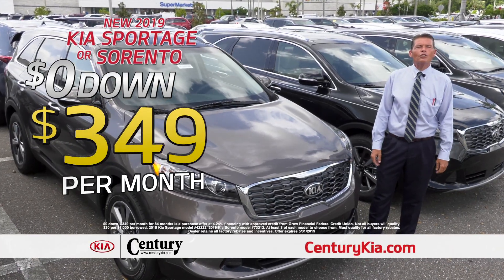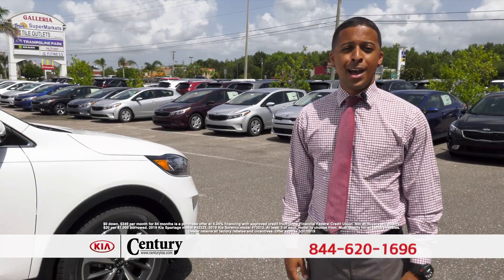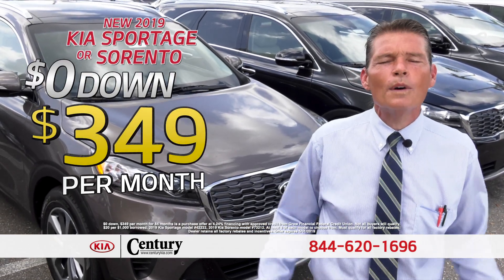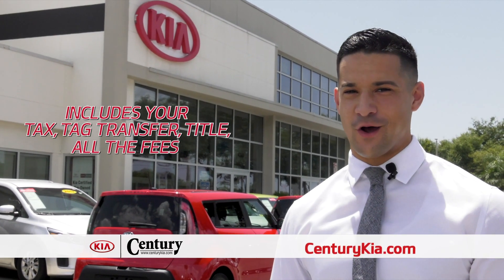This month you can drive a brand new Kia Sportage or Sorento with no money down for just $3.49 a month. That's no money down, just $3.49 a month — a brand new Kia Sportage or Sorento. It includes your tax, your tag, your title, and all the fees.